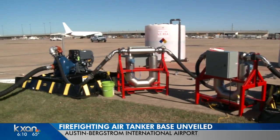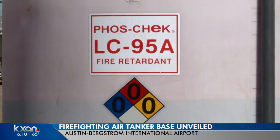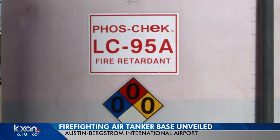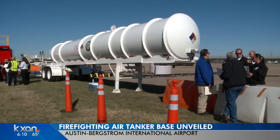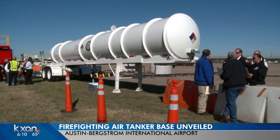Today, the Texas A&M Forest Service showed off a new portable air tanker base at Austin Bergstrom International. It has a place for the crew to sleep and can reload large air tankers with fire retardant. The DC-10 holds nearly 12,000 gallons of it.